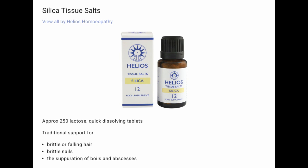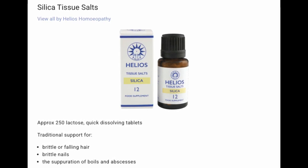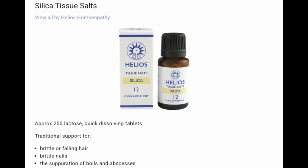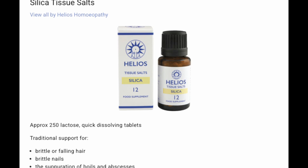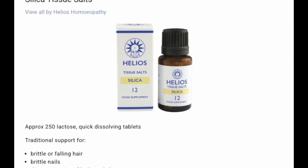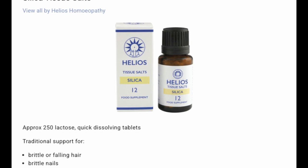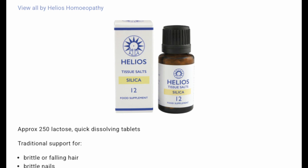And the final one is Silicea. For brittle or falling hair, brittle nails, the separation of boils and abscesses. I've heard of this referred to as 'the surgeon and the spade.' Think of it as a deep cleanser — it pushes out toxins, foreign materials, and impurities from the skin, aiding in the clearing up of boils, abscesses, and acne. It's a bit like having a scouring pad on the inside.